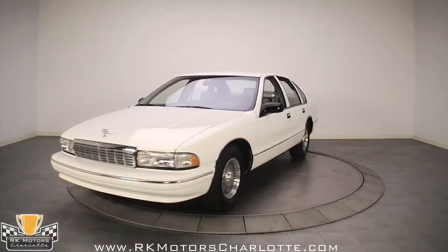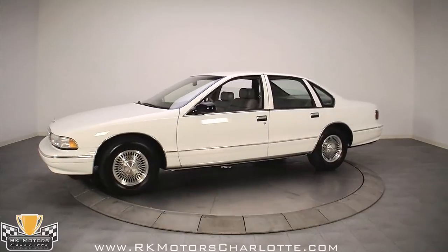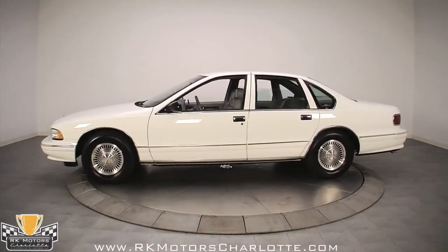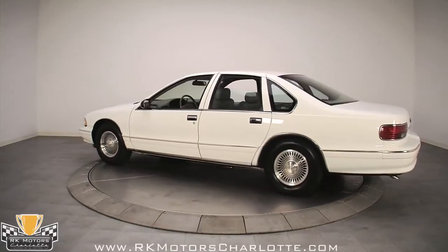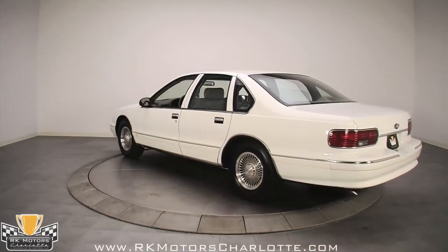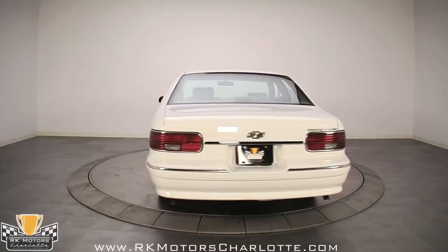Ordered new by an 86-year-old lady and maintained until her recent death at age 102, this 1996 Caprice Classic carries all of the important options, including the 5.7 liter V8. Apparently she wanted an Impala SS but didn't want bucket seats and a console, so she scanned the order form and built her own version.